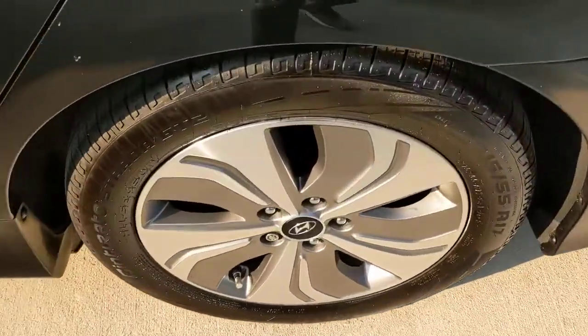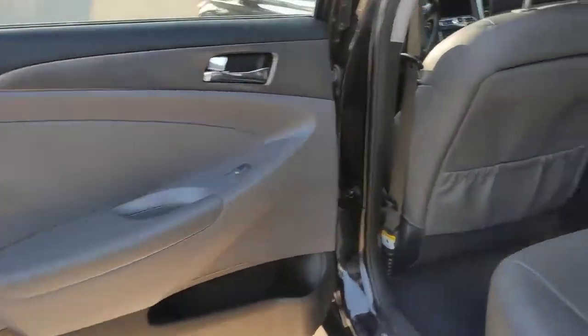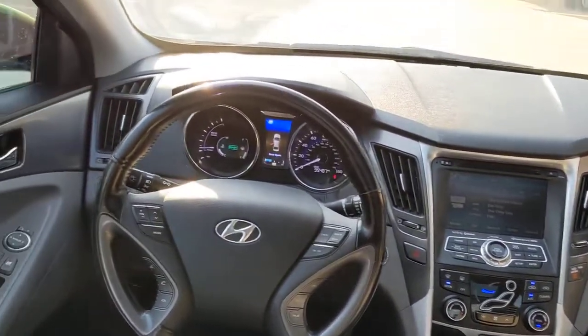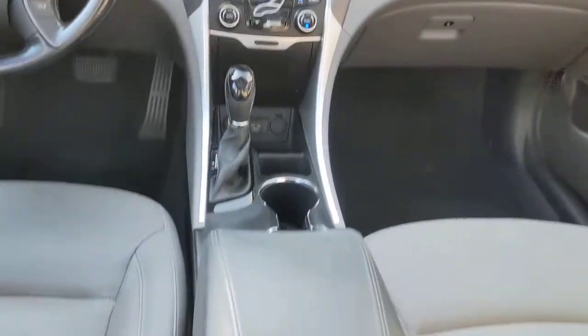The following are some of this vehicle's highlighted options: keyless entry, backup camera, satellite radio, fog lamps, keyless start, heated mirrors, power driver seat, steering wheel audio controls, heated front seat, Bluetooth connection.